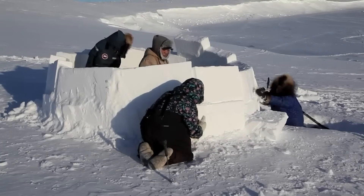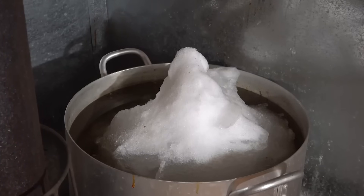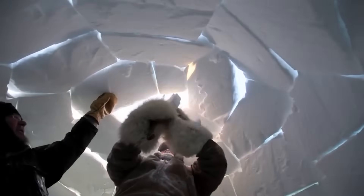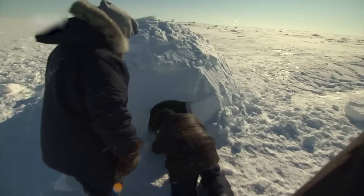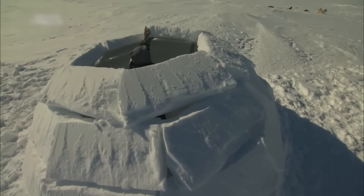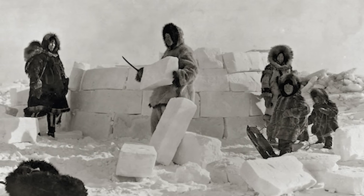Ever wondered how a house made of ice can keep you toasty? It's like nature's ultimate prank, using frozen water to stay warm. Igloos have been the cozy homes of Inuit peoples for generations, and they're basically the original tiny houses, just way cooler. But igloos aren't just random ice cubes stacked together. The Inuit people figured out this brilliant architectural hack thousands of years ago, and it's still mind-blowing today.